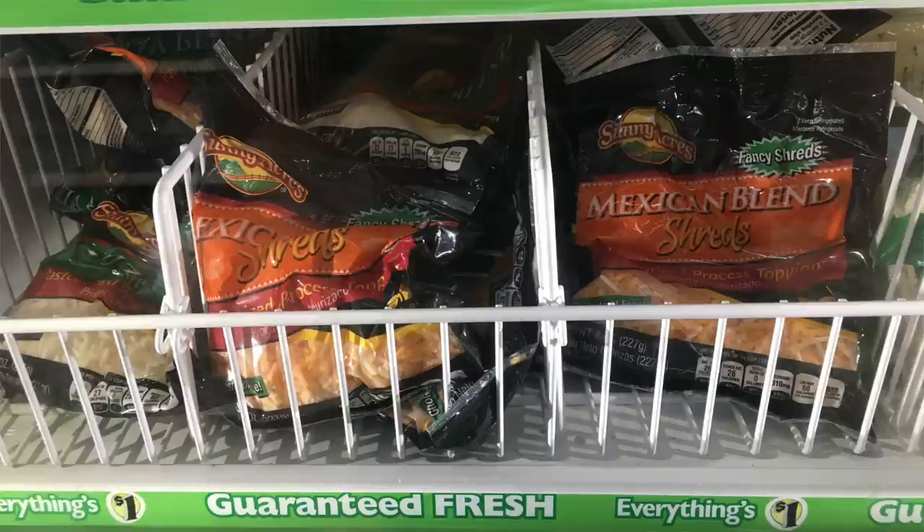Number three is shredded cheese, or really any kind of cheese at Dollar Tree. It just is not real cheese — there's not really any dairy in it. It's all fake, kind of plastic-y, and it won't melt very well. Stay away from Dollar Tree cheese. In my area, I can sometimes get a bag of shredded cheese on sale for 99 cents at regular stores — sometimes store brand — and that's a much better bet than getting cheese at the Dollar Tree.